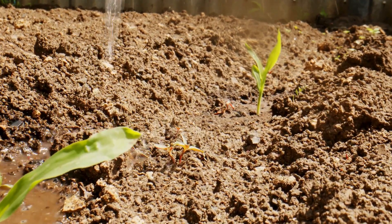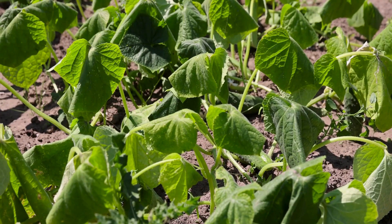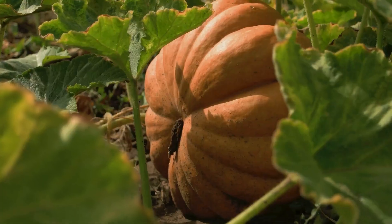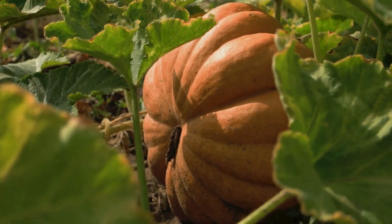Welcome back to Urban Garden Republic, where your garden thrives under our care. Today, we're embracing the warmth of the summer sun with Summer Gardening Success: top crops to cultivate this season. Whether you have a spacious backyard or a small city balcony, we'll show you the best crops to grow during the hot months for a fruitful harvest.